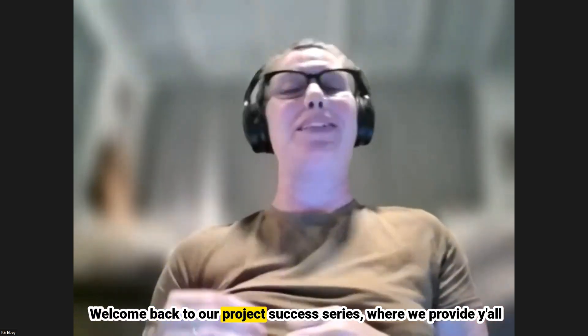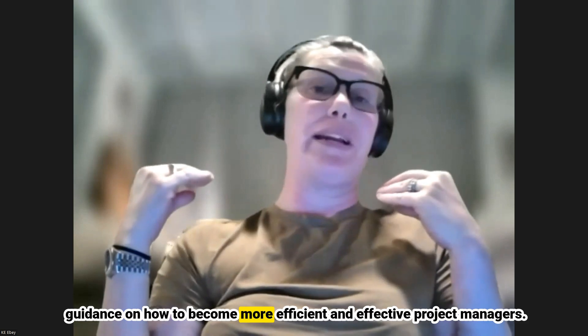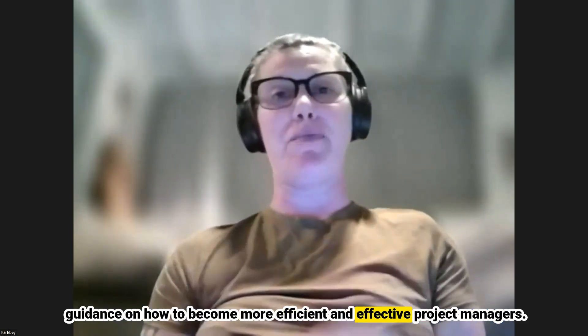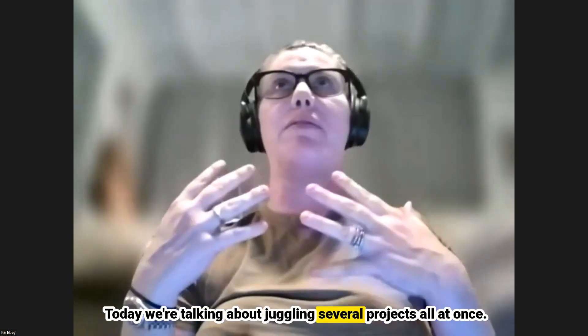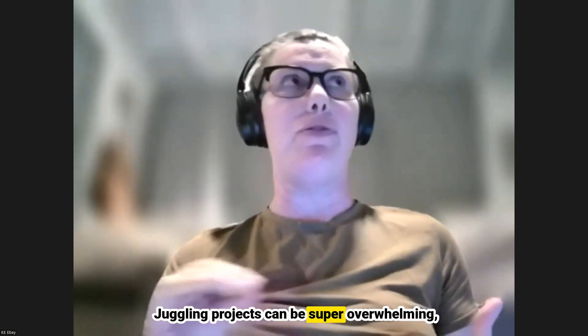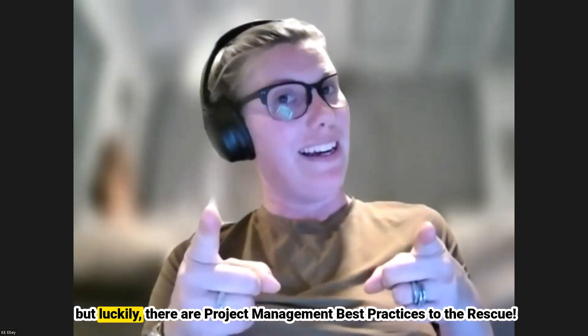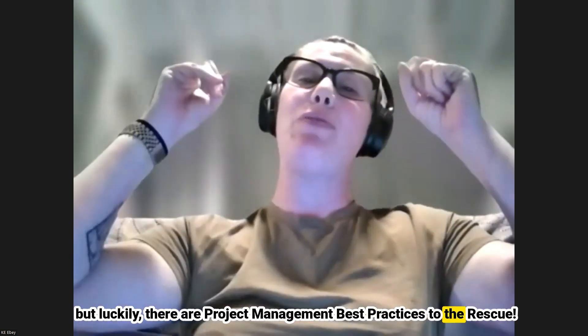Welcome back to our project success series where we provide guidance on how to become more efficient and effective project managers. Today we're talking about juggling several projects all at once. Juggling projects can be super overwhelming, but luckily there are project management best practices to the rescue.